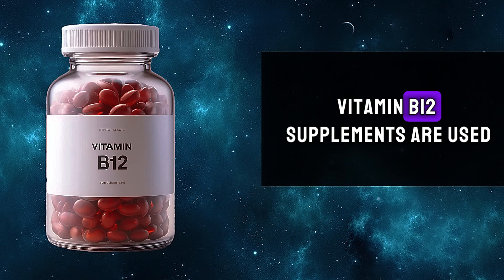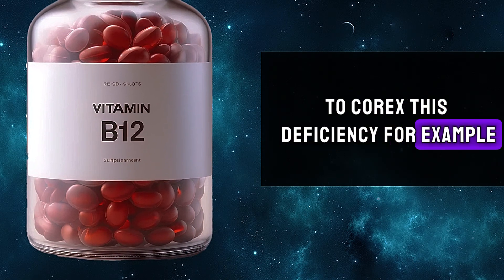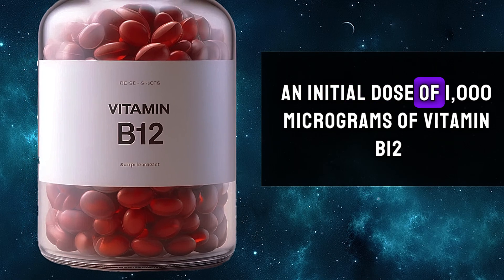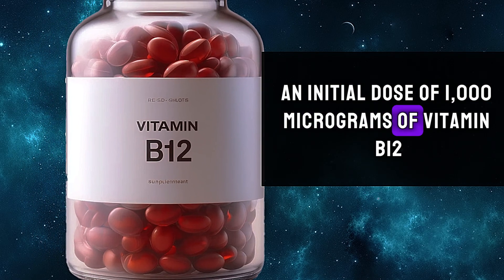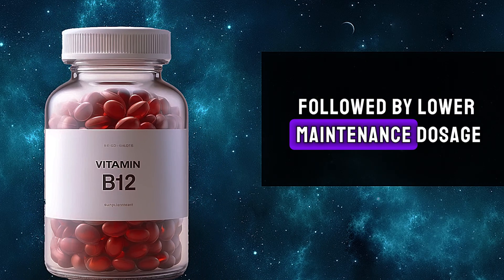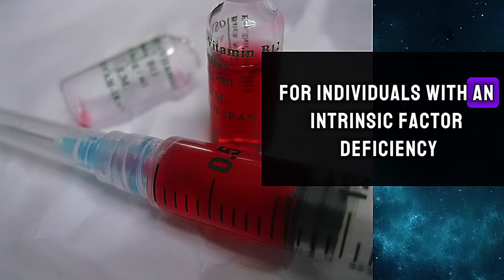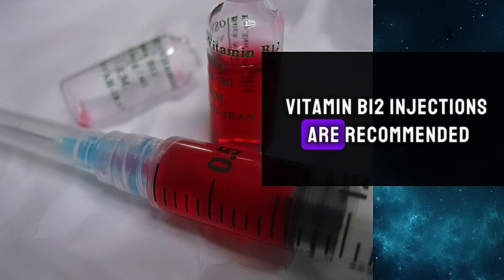Vitamin B12 supplements are used to correct this deficiency. For example, an initial dose of 1000 micrograms of vitamin B12 daily is commonly prescribed, followed by a lower maintenance dosage such as 200 micrograms daily. For individuals with an intrinsic factor deficiency, vitamin B12 injections are recommended.